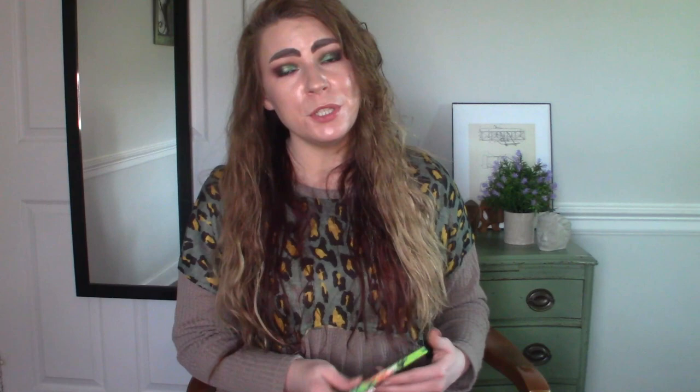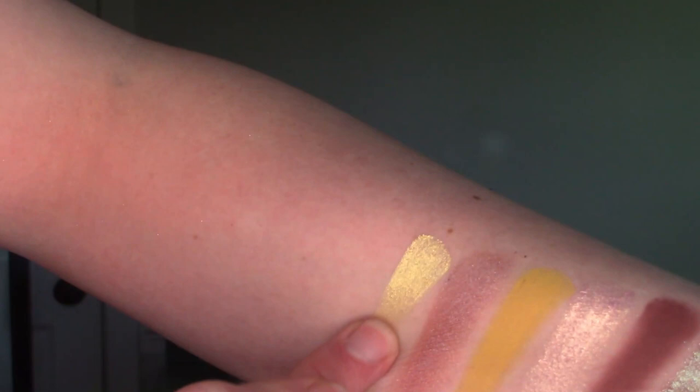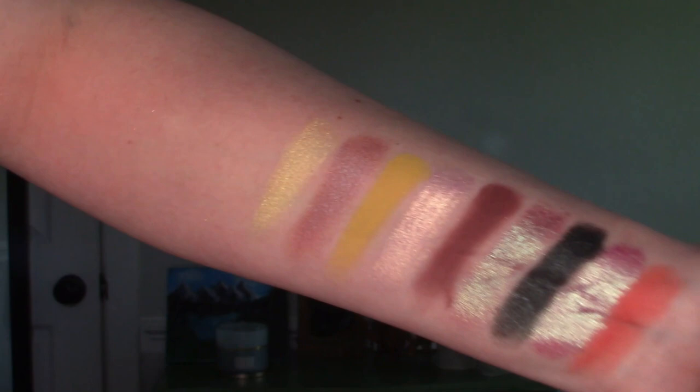Let's talk about our W shade. We're going to dip into the ColourPop Lush Laugh Palette. I went with the shade Wildlife — it's a gold shadow, but this one very much reminds me of Mary Luminizer. It's a pale gold with a white base. I really love to use this as an inner corner highlight — it looks really pretty and effortless and ties in the whole look, especially for something a little more dramatic. I like to have an inner corner highlight that's toned down when the rest of the look is intense, and a really intense inner corner when the look is more neutral.